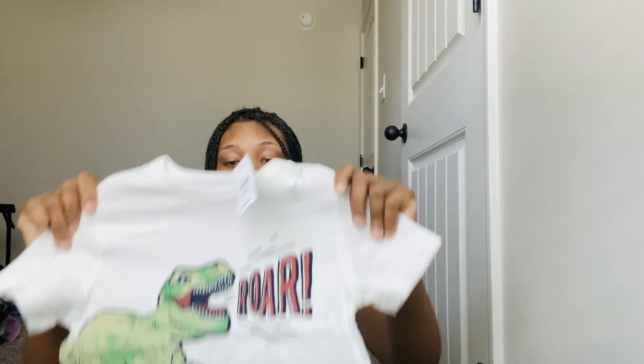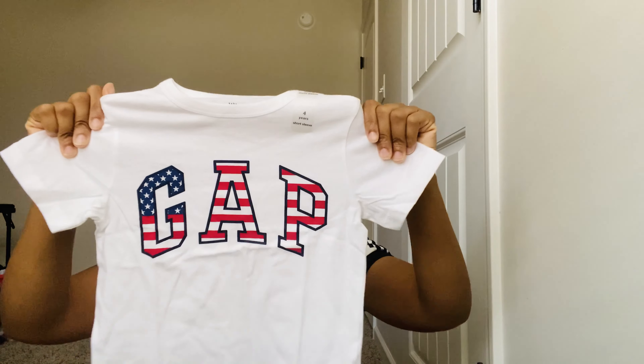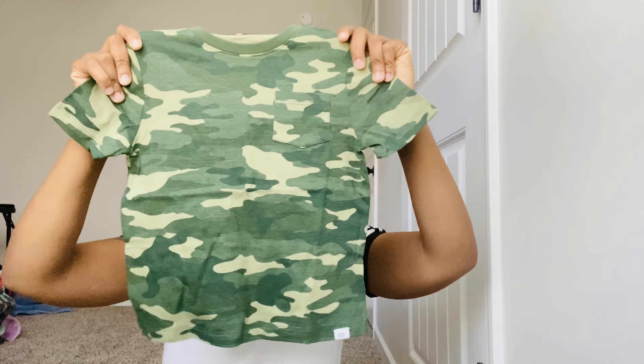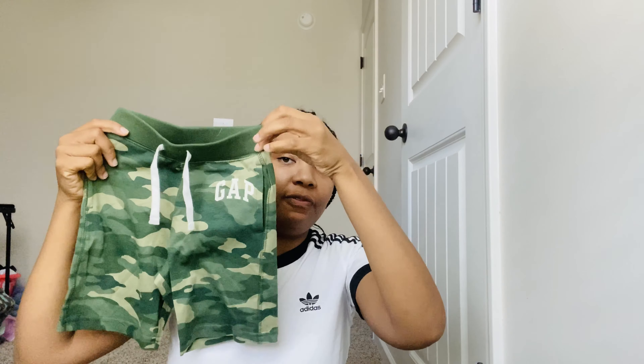They didn't have a huge selection — a lot of stores are wiped out and what they didn't have he already has at home. For my three-year-old Grayson, I got him a dinosaur Gap shirt in size four, a basic Gap shirt, and an army fatigue-style shirt with matching shorts — all size four.